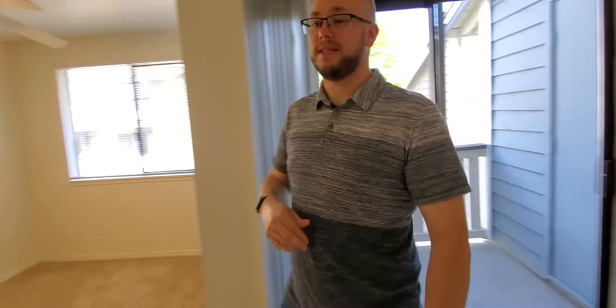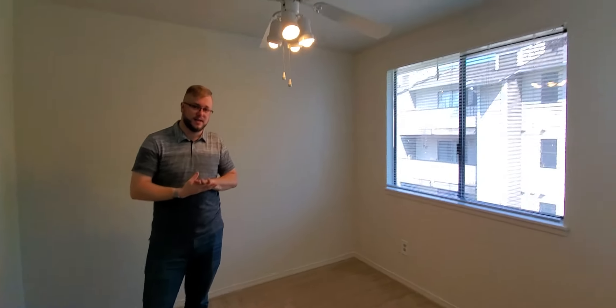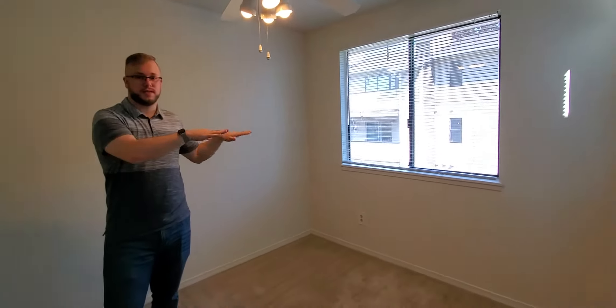Moving into this section of the apartment is the dining room area. The dining room area also has a ceiling fan, which is great for air circulation, and two windows.